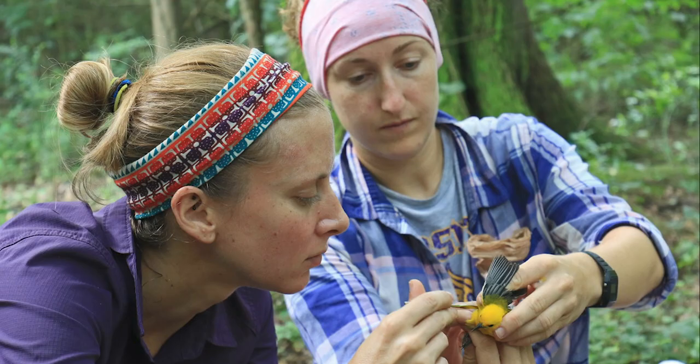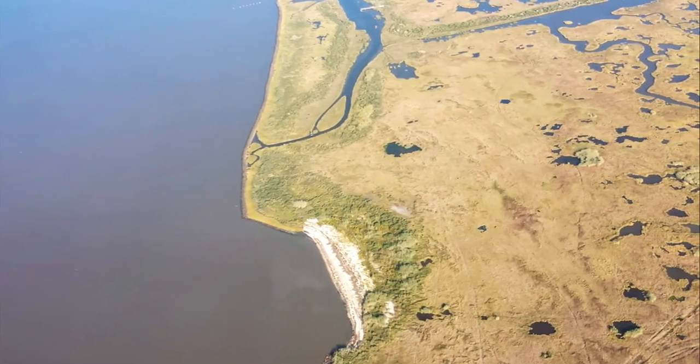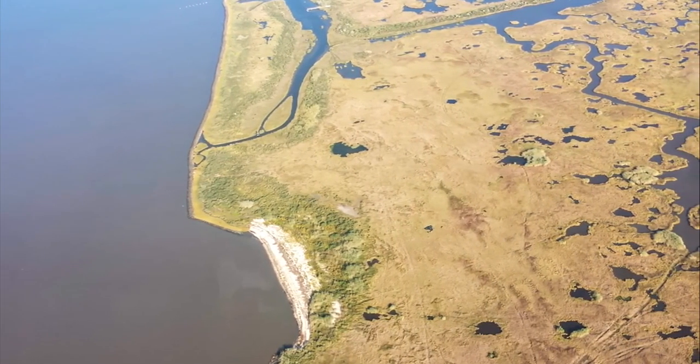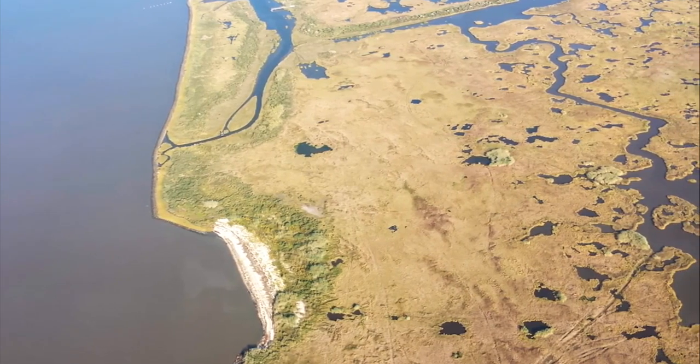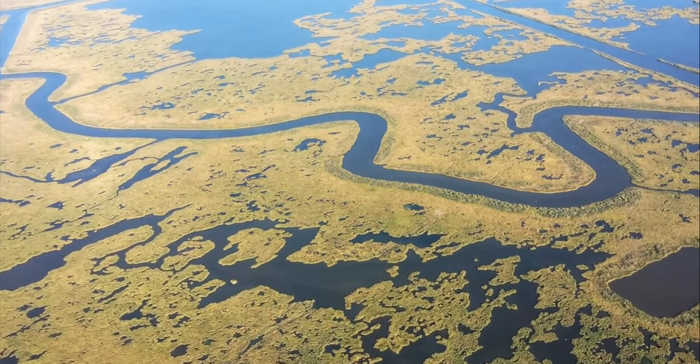Going forward, we're still looking at fine-tuning some of this migratory stopover research, especially if there's staging of prothonotary warblers along our Gulf Coast. Because our coast is so important to migratory birds throughout the Mississippi Flyway, we're seeing if we can't get at answering some of those questions.